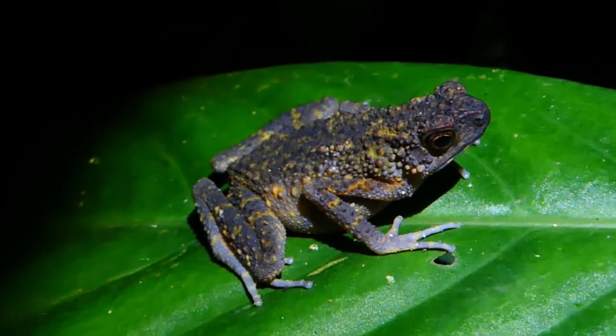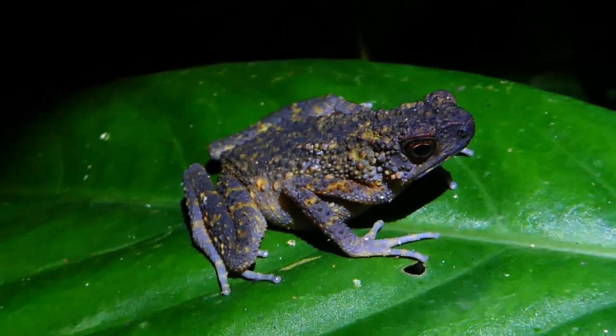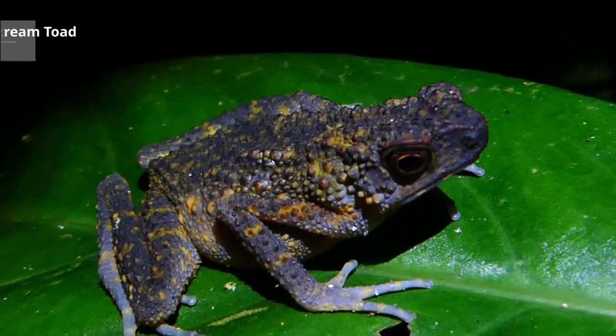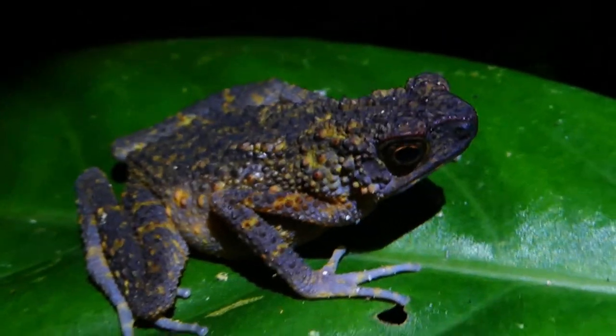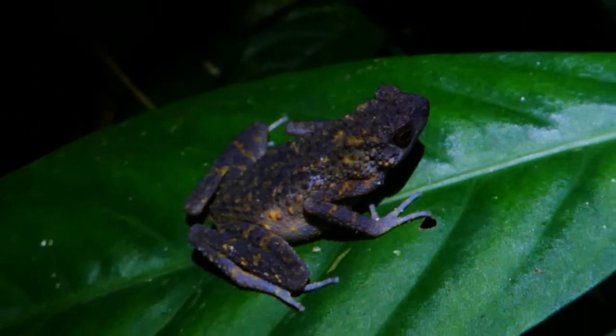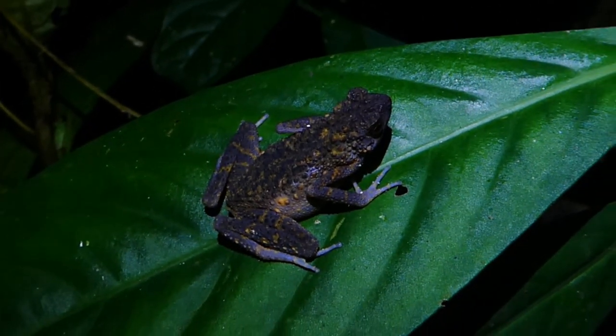I like this guy — very similar to that little toad I found earlier down by the stream. This guy's got some pretty cool colors going on. Look at the yellows — I guess they're kind of gray purple.